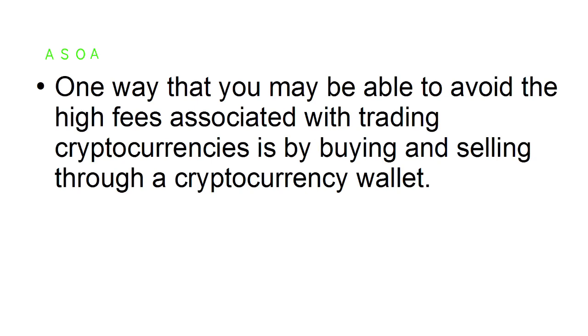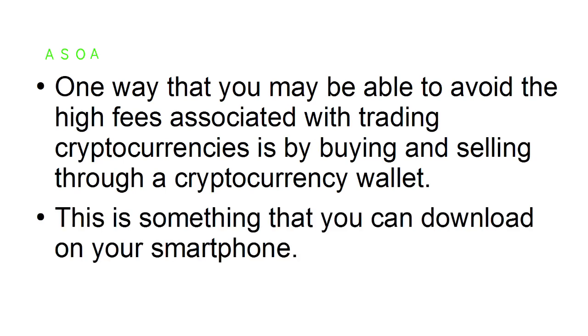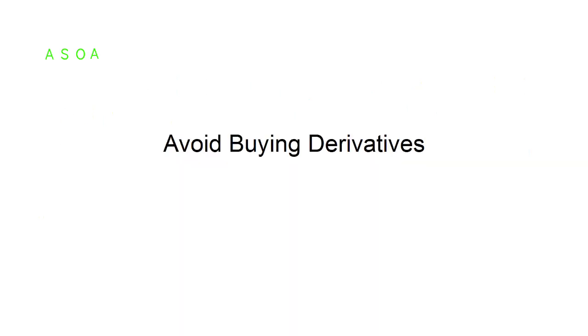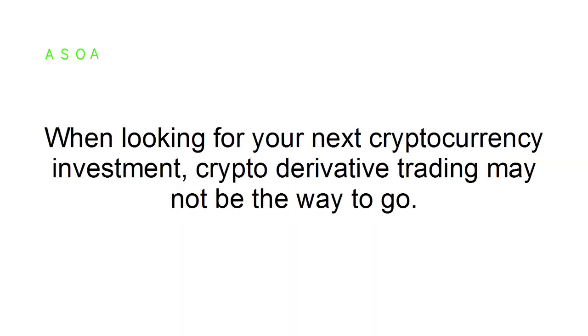Avoid high fees. One way you may be able to avoid the high fees associated with trading cryptocurrencies is by buying and selling through a cryptocurrency wallet, which you can download on your smartphone. While cryptocurrency wallets still have transaction fees, they won't be nearly as high as the fees at an exchange.